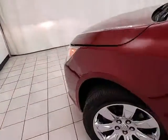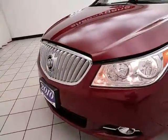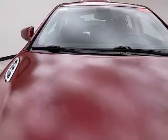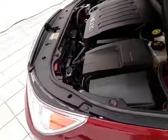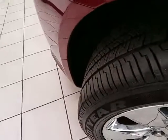Under the hood, this LaCrosse has a 3.0-liter V6 with 255 horsepower, and very clean under the hood as you can see. EPA fuel economy estimates an average of 17 miles per gallon in the city and 26 on the highway. Approximately 65 to 70 percent of the tire tread remaining.